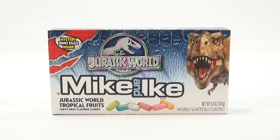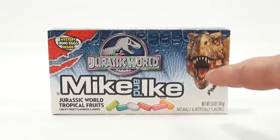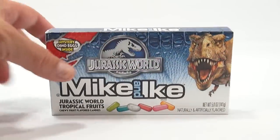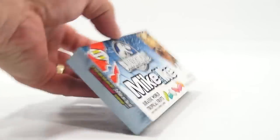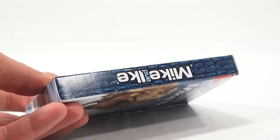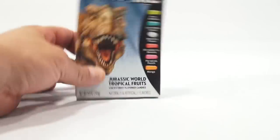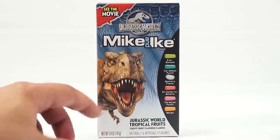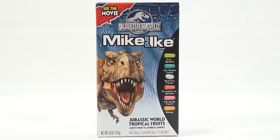Very ominous and scary looking with those teeth. They should have put a Mike and Ike in his mouth like he was chewing on it, and then the whole outside kind of looks like dinosaur scales or skin. This is the stand-up side. Jurassic World Tropical Fruits, chewy fruit flavored candies.